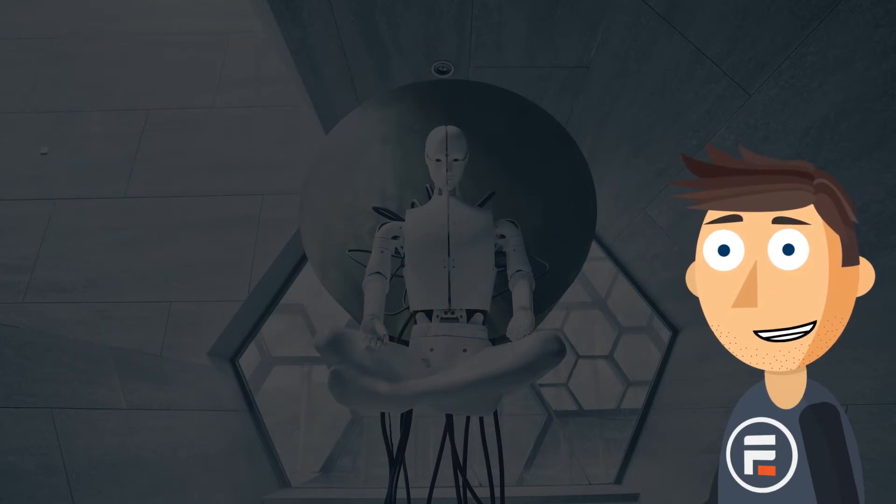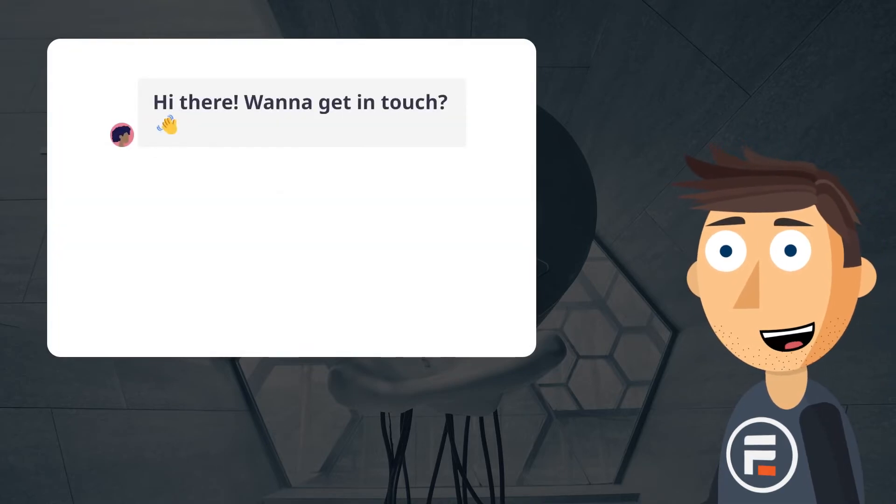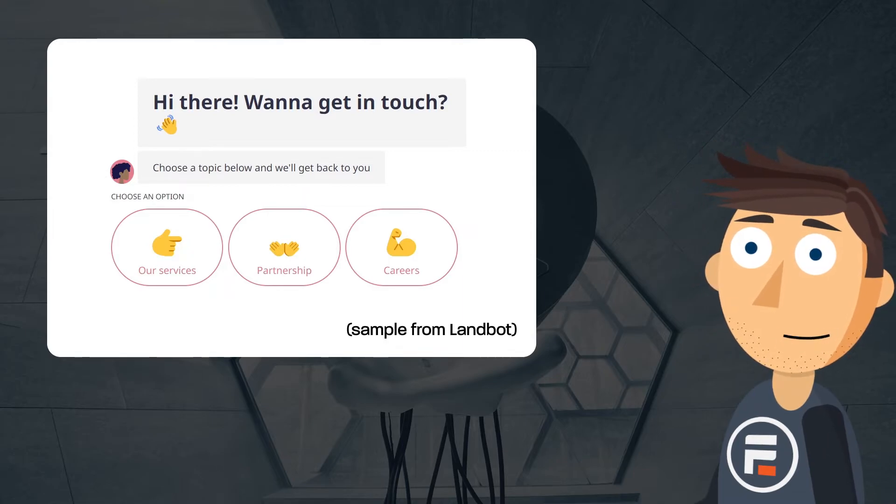Chatbots also often need to fall back to a form anyway, if that's what the user needs. So then, what should you use? Well, it depends. Chatbots seem to be the best at getting the most responses for a contact form, but beyond that, it gets more complicated.